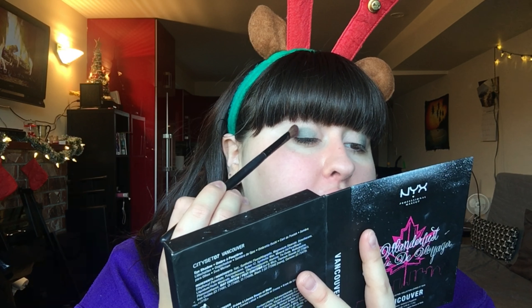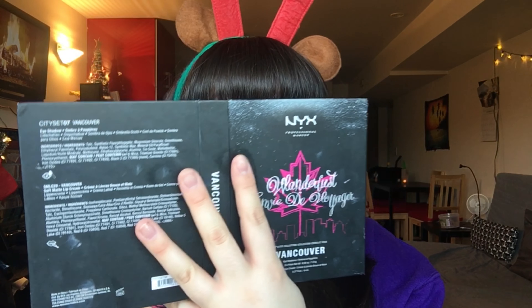This one's burgundy-ish, and you're gonna put it into your crease and blend it into the corner of your eyes. I don't know what that accent is supposed to be — that is awful — but I'm sure you'll be able to do it better than I will.